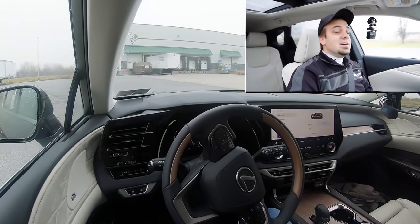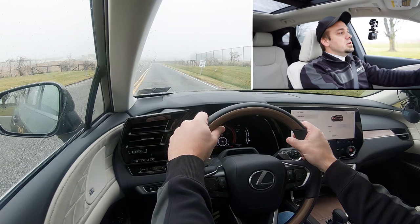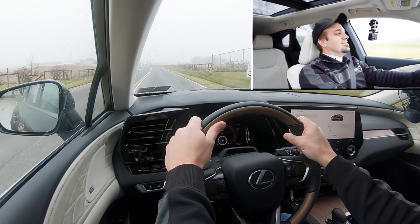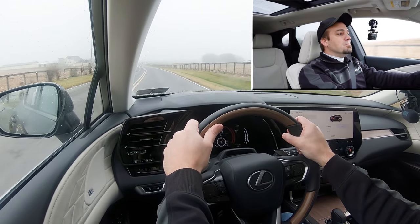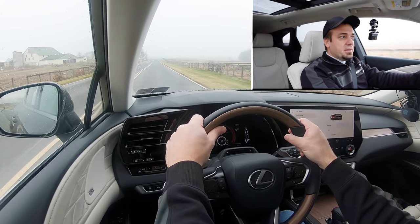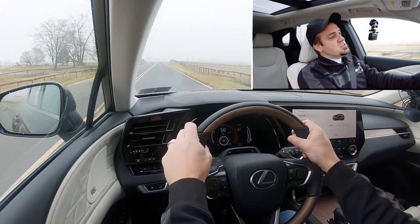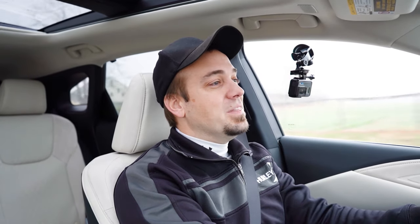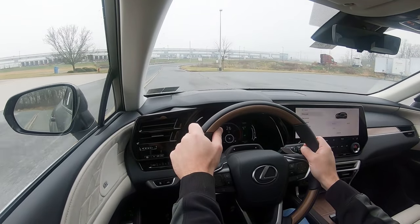Back to full auto mode now, let's find a straightaway and test the RX 350's acceleration. There was a little turbo lag at the very beginning as expected with a turbocharged four-cylinder, but it's not bad at all. It definitely gets you up to speed once you're higher in the RPMs — no issues merging onto the highway.